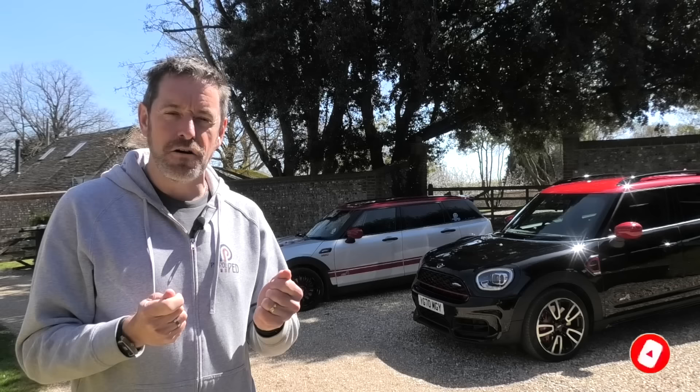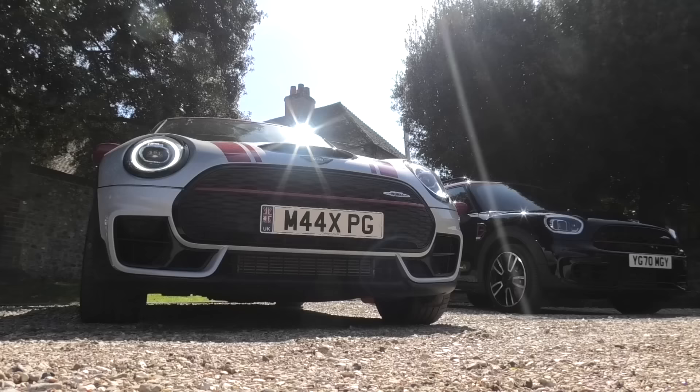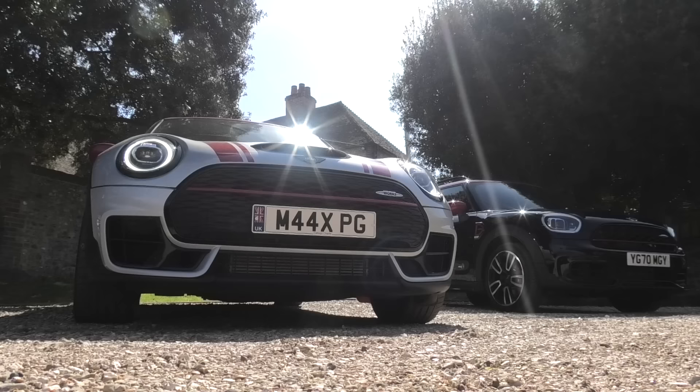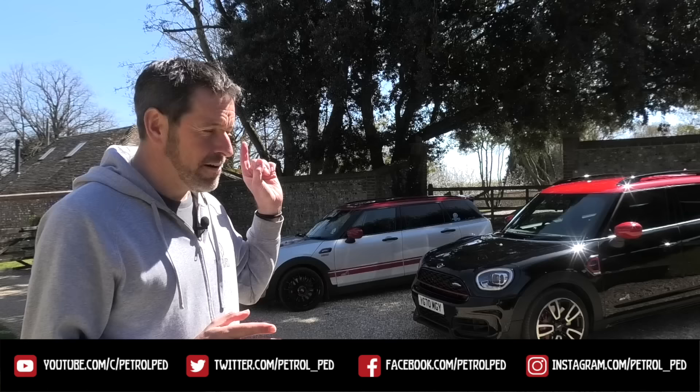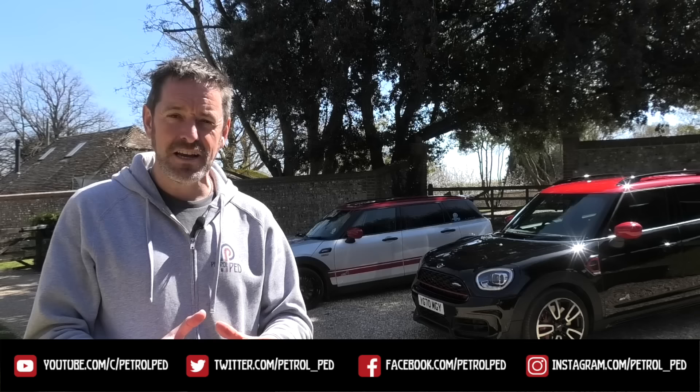Hey guys and welcome to Petroped. Imagine you're in the market for a small to medium-sized family car. Maybe you've had a Mini in the past and you're after that go-kart feel but you need a little bit more practicality. So the obvious question is: Mini Clubman or maybe Mini Countryman? Behind me is my 2019 Mini Clubman JCW and thanks to Mini UK I've got the latest 2021 Countryman JCW, so I thought it would be really interesting to compare and contrast these two cars in a number of very important criteria.